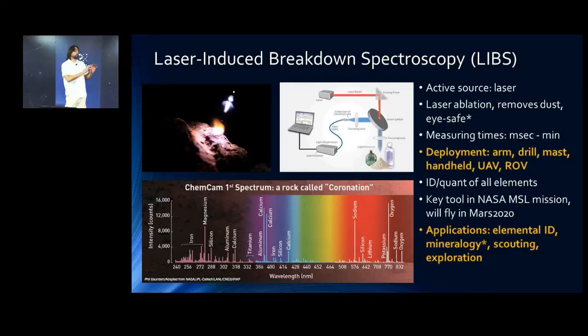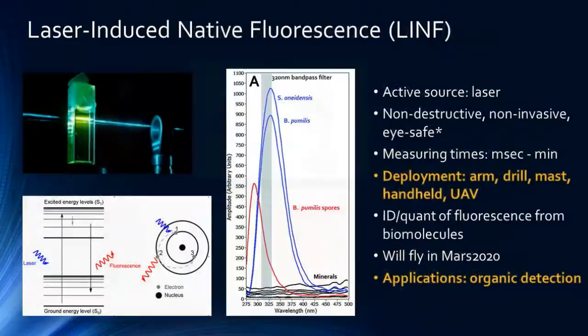LIBS is really cheap in terms of detecting chemistry at a distance instead of having to drive, deploy an arm, and do analysis. If you find something interesting you can drive there and investigate further, but it's a very tactical tool. It has become key within MSL and it's going to be flown again on Mars 2020.